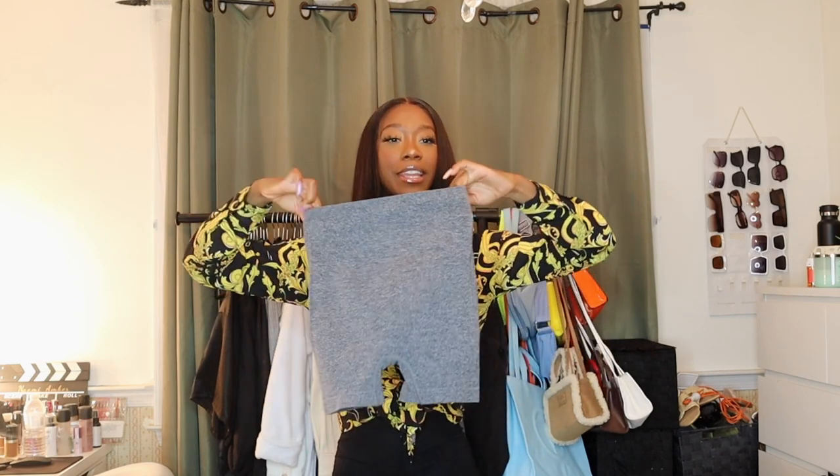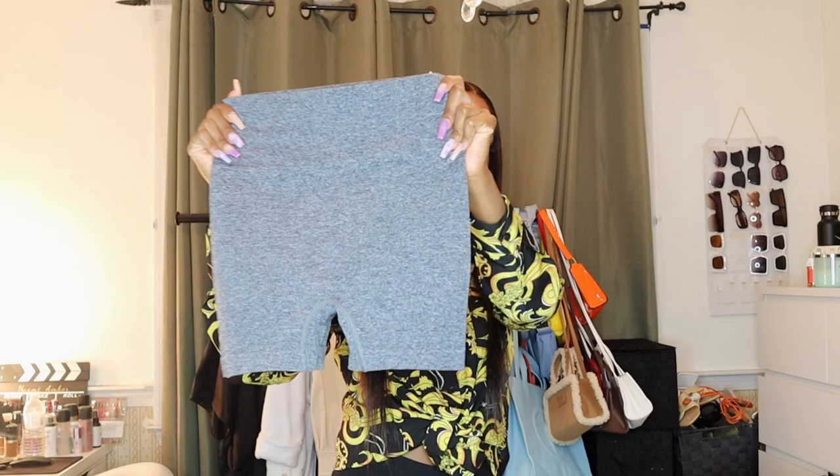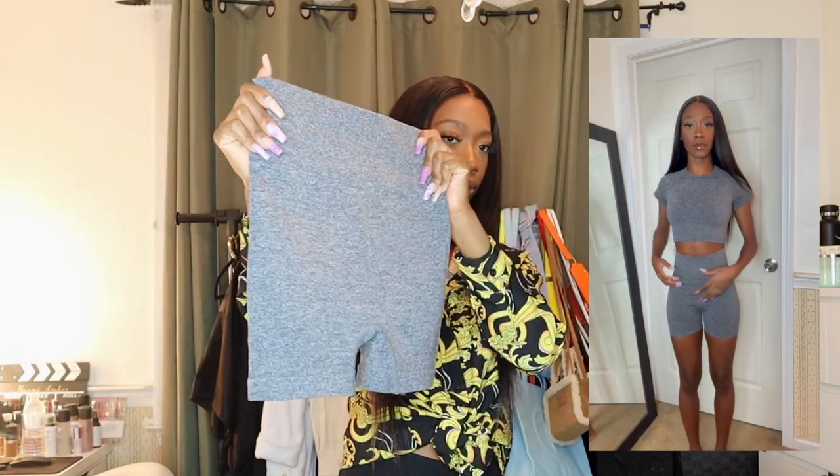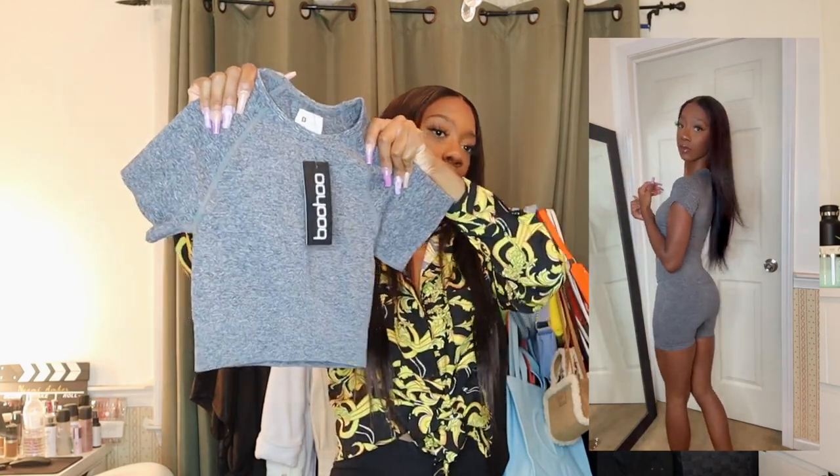The next two things I got are a matching workout set. I'm glad I got this because I don't really have many short workout sets. The bottoms are super stretchy and compressive in a marled gray-blue color, and the top is matching — same color, short sleeve, also very stretchy and compressive. I just know this is going to fit the body well. I better be turning heads at the gym or there'll be a problem.